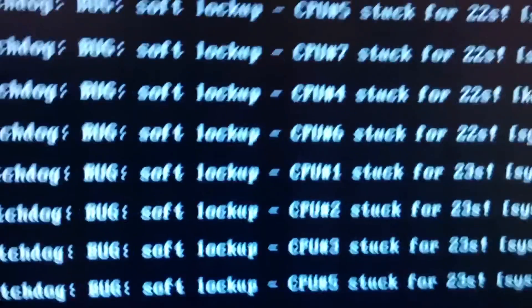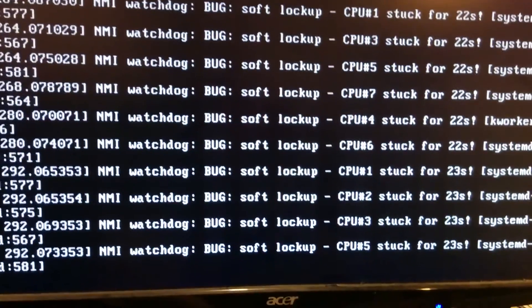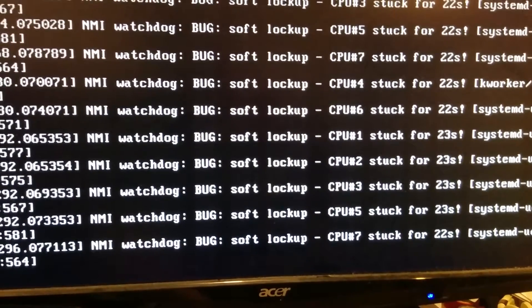I fiddled around with some of the settings and this is the best progress I've been able to make after four hours of tinkering. My CPUs are stuck and it just does this. I've left it for like an hour.